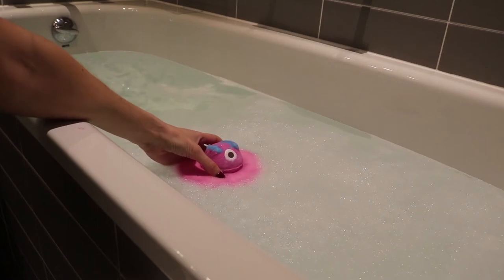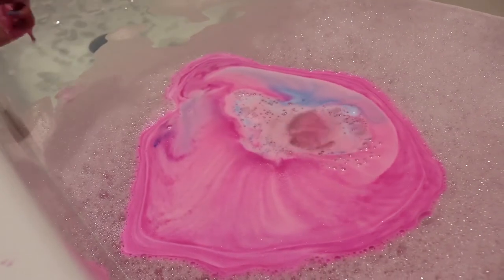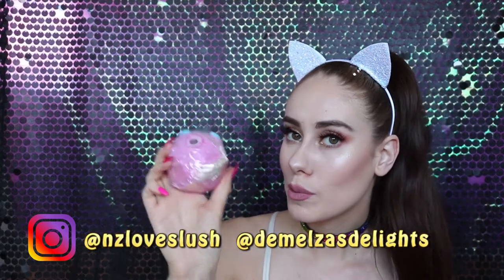This little cutie is Monsters Ball. I have already demoed this one and I absolutely love it — that's why I've got more. It shares the same scent as Calacas, with neroli and lime in it, and it is so interactive in the bath. I really love this one. You can catch my mini demos of this little guy on my Instagram, nzloveslush.